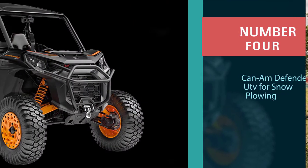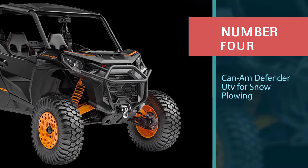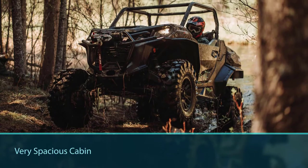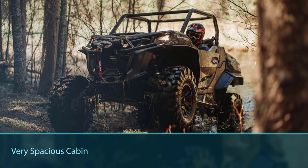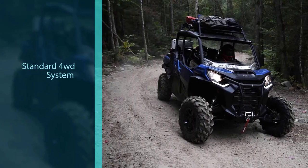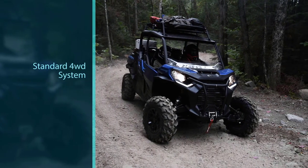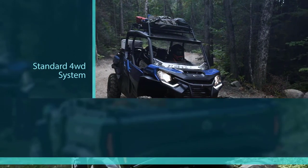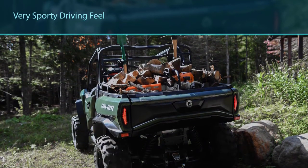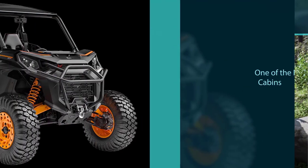Number four: Can-Am Defender UTV for snow plowing. The combination of a very spacious cabin, standard 4WD system, and a sporty driving feel makes this an excellent choice for people looking to plow light to moderate amounts of snow. It has one of the roomiest cabins in the segment. The Defender is one of the few UTVs that comes standard with three contoured seats — not a bench, but real seats that fit full-sized adults — making this one of the best choices for people who demand interior space.